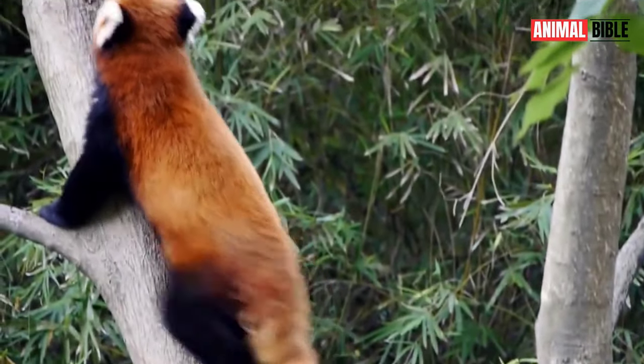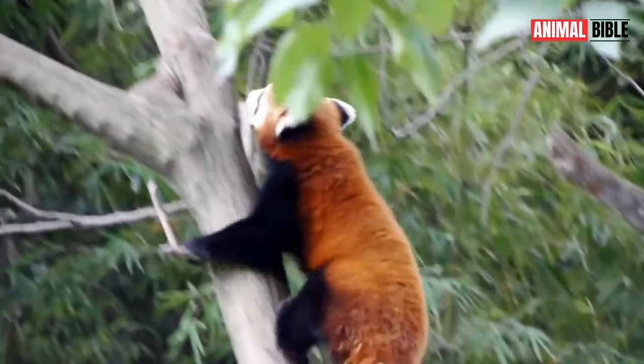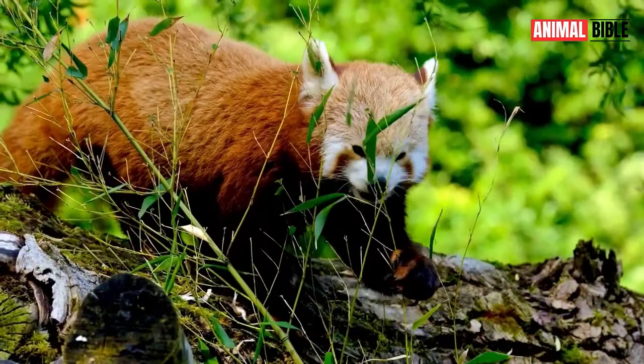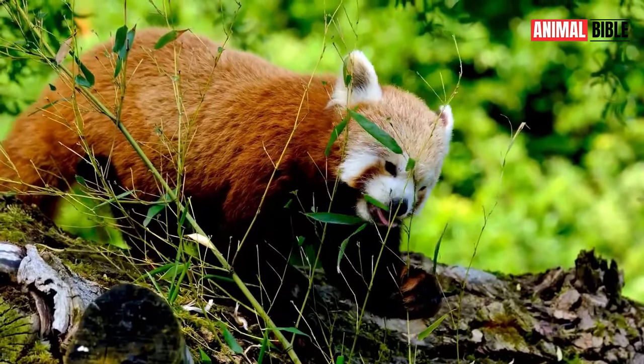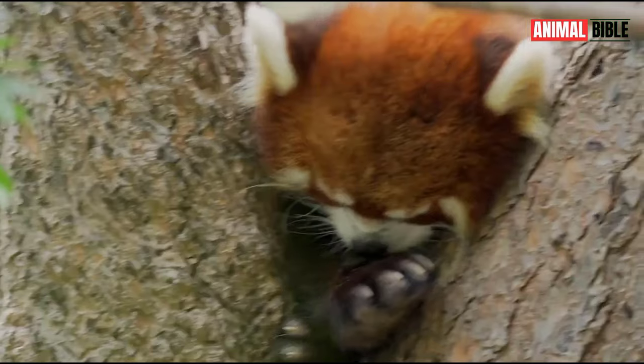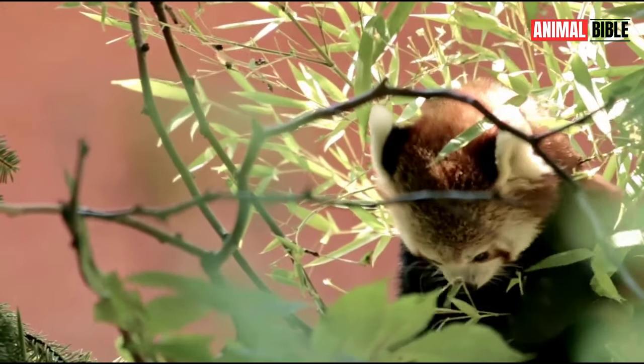Red Pandas are solitary creatures, primarily active during dawn and dusk. They spend much of their time foraging for food in the trees and are known for their meticulous grooming habits, using their paws and tongue to clean their fur and remove parasites.